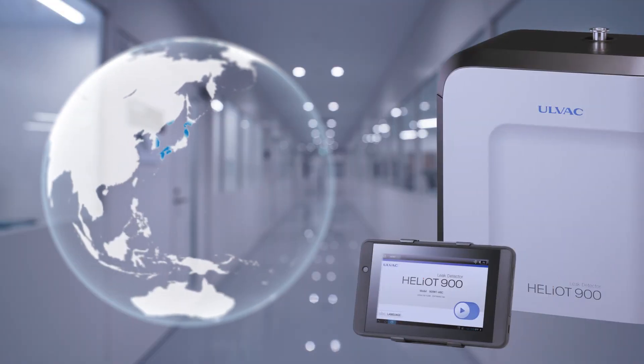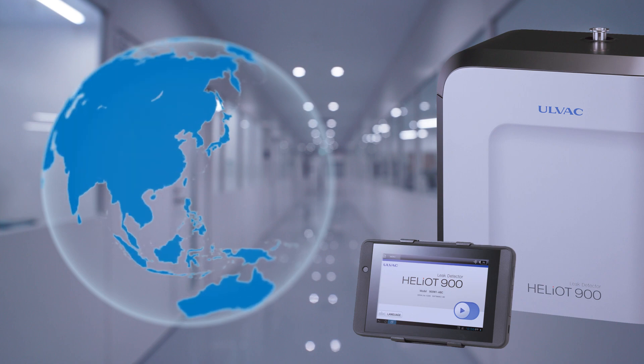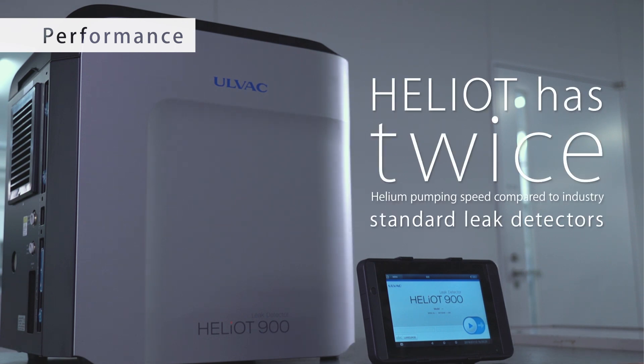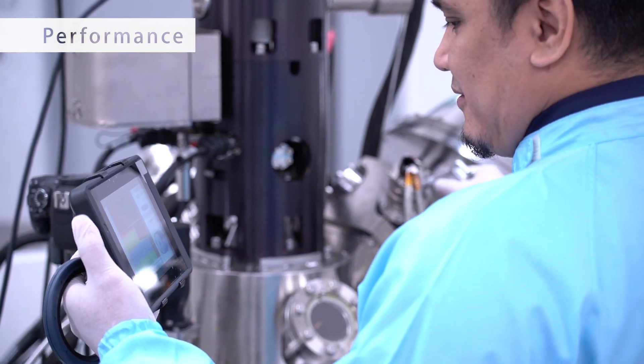It has a large share in Asia, including Japan, and has been used all over the world. Heliot has twice the helium pumping speed of most industry standard leak detectors, helping you find smaller leaks faster.